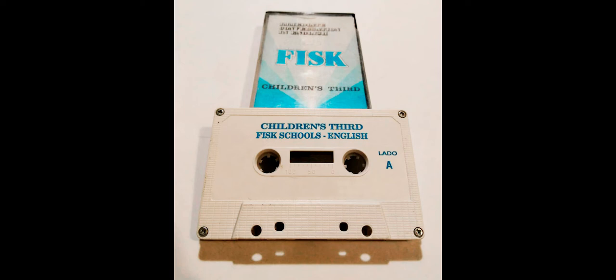Children's Third, page 37. Look at the bus. Count the people on the bus. One, two, three, four, five, six, seven people. Get on the bus. Get off the bus, please. Open the door, please. Wait for the bus here.